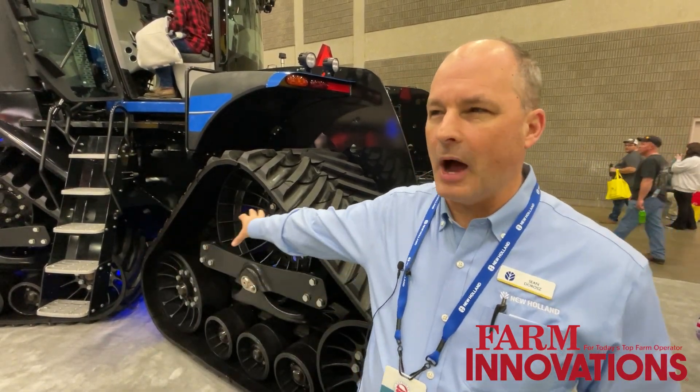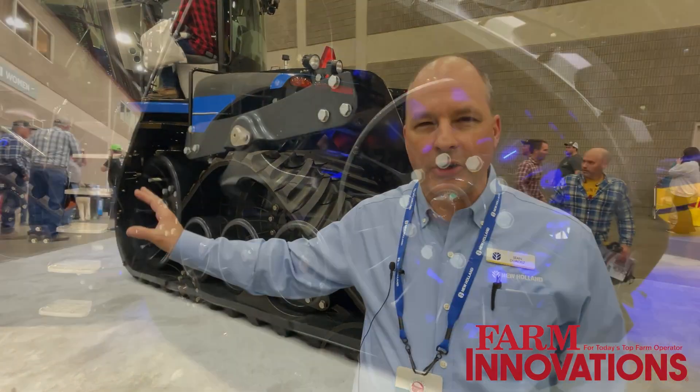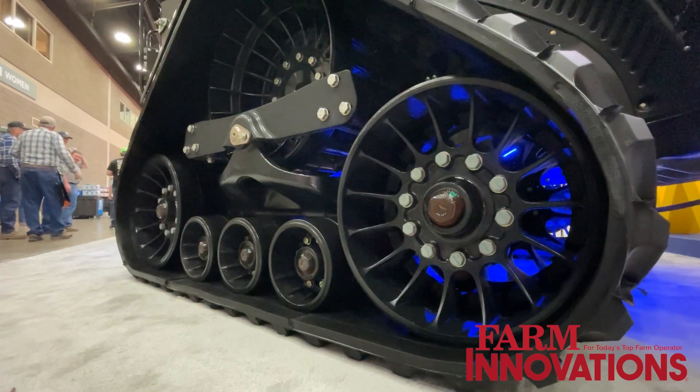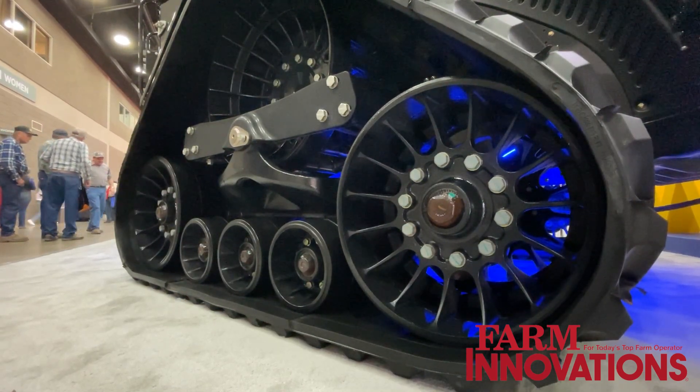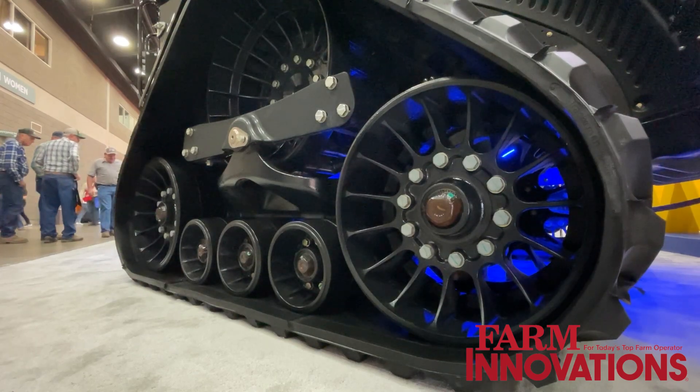The next thing we did is upgrade the track module. We've got higher road speed — going from 19 miles per hour to 25 miles per hour, so we're basically equal to all the competition on road speed.